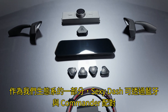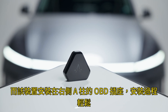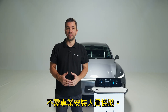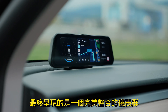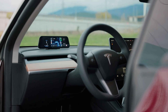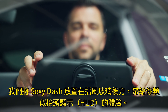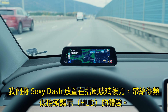As part of our ecosystem, the Sexy Dash pairs with our Gentle Commander via Bluetooth, which is installed at the right A-Pillar OBD port, making installation effortless without needing help from professional installers. The end result is a beautifully integrated instrument cluster that looks and feels like it came straight from the factory. To minimize eye movement from the road, we placed the Sexy Dash right behind the windshield, giving you that heads-up display-like experience.